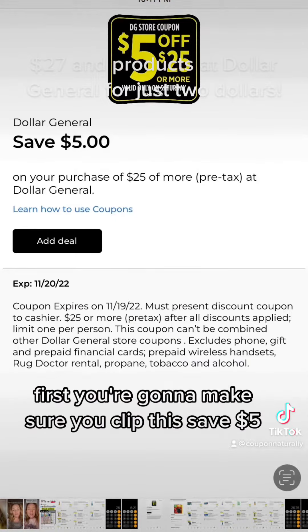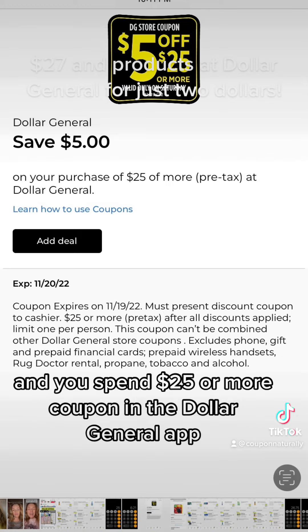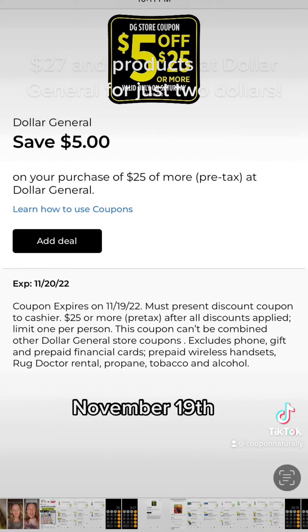First, you're going to make sure you clip this Save $5 when you spend $25 or more coupon in the Dollar General app. This coupon is only good November 19th.